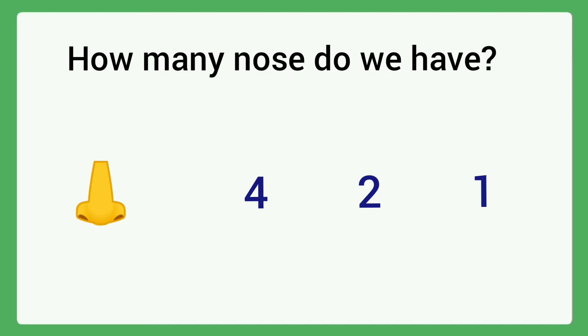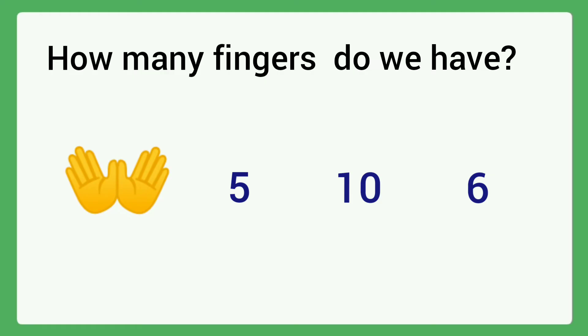How many noses do we have? Circle the correct answer. The answer is one. Next: How many fingers do we have? Options: five, ten, six. We have ten fingers, so circle ten.